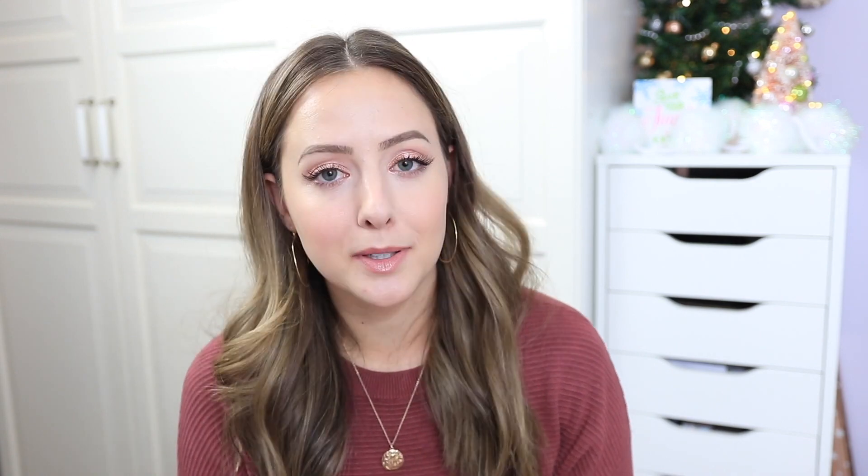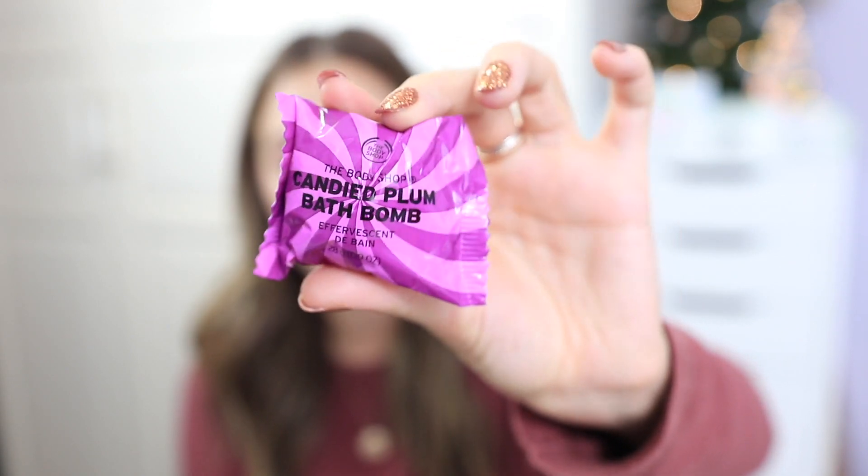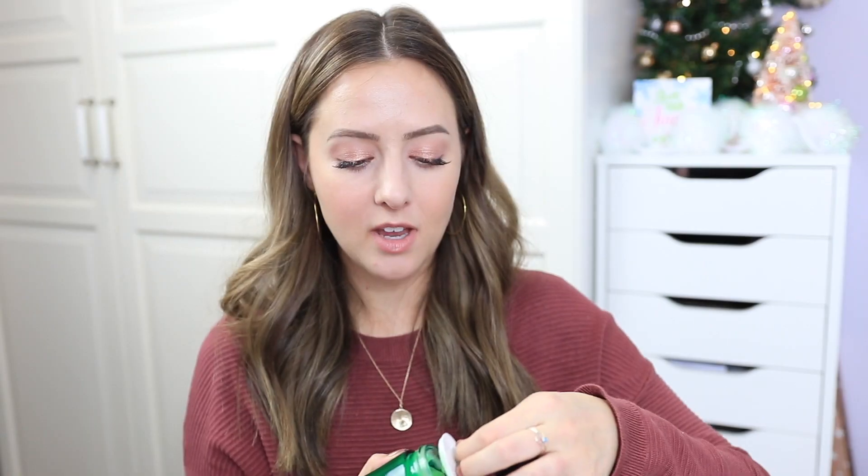I have two more things from the Body Shop. One is from their holiday collection — mini bath bombs that are so cute, smell really great, and are perfect as a stocking stuffer. I got mine in the scent Candied Plum, which smells amazing, and the size is perfect to just throw in a stocking. The last thing is the Tea Tree Anti-Imperfection Night Mask — I love face masks from the Body Shop and anything with tea tree. I really liked using this one, though you don't want to use it every single day.